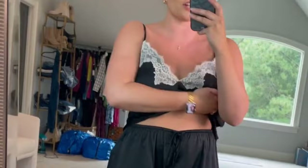I did size up one, so this is the large and it is the perfect fit for comfort. I love this — I think it comes in two or three other colors, but you cannot go wrong with the black.